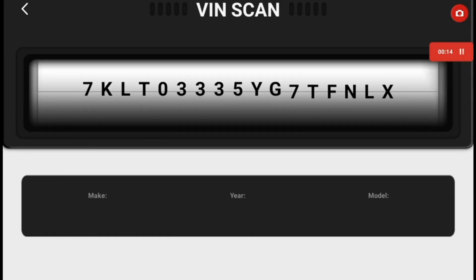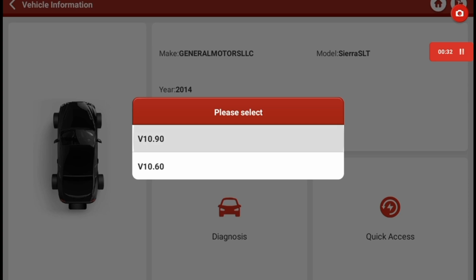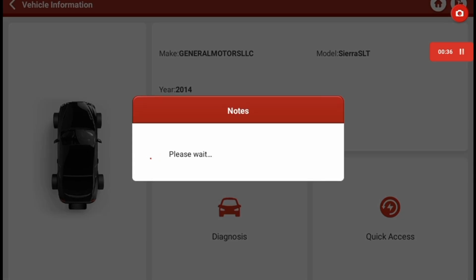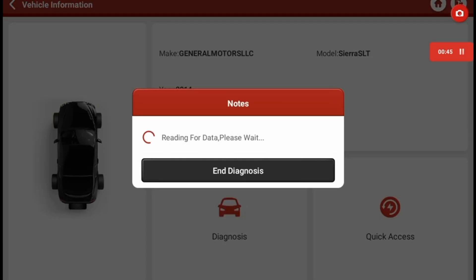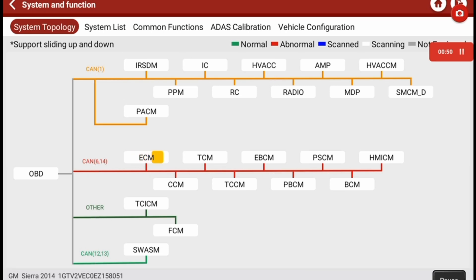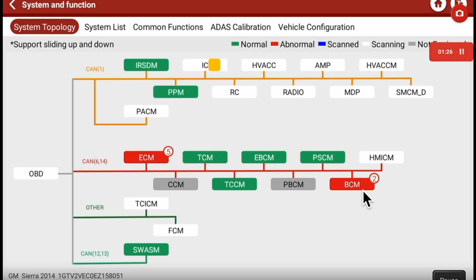We're pulling up the VIN now and going into quick access to scan all the modules. This basically just runs through all the modules retrieving all the codes because we need to find out what codes we have and why they're there. We have five codes in the ECM, two in the BCM, two in the HVAC, and two in the radio.